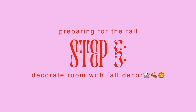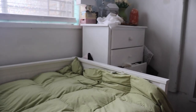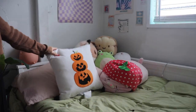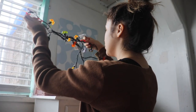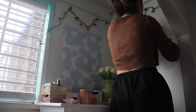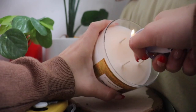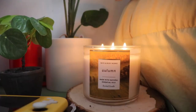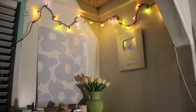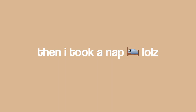I want to start putting up all the decorations I got so I can show you what they look like. It is now later in the nighttime, and I wanted to do one last thing before I ended this video.